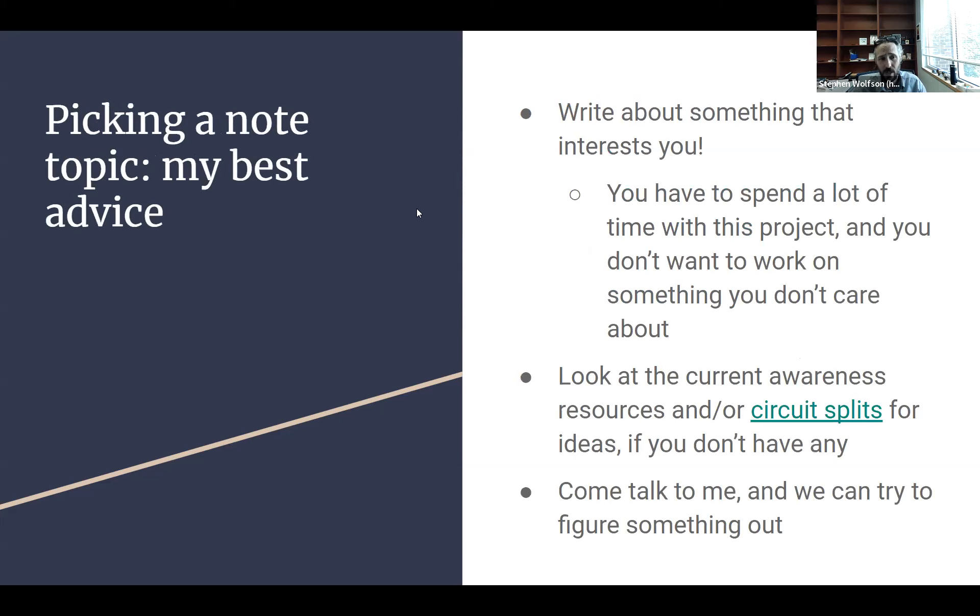Now we're shifting gears to talk about picking note topics. People come to me often to ask about this, and what I always say is: try to write about something that interests you. You're going to have to spend a lot of time with this project throughout the semester — throughout the year, possibly even longer if edits are needed or legislation happens that affects your note. You really don't want to be suffering through something that doesn't interest you. So think about what you like and what you'd like to write on, and we can try to figure out how to connect an intellectual property hook to that. It's going to make your note better and your life happier.